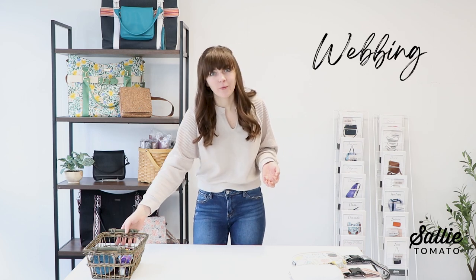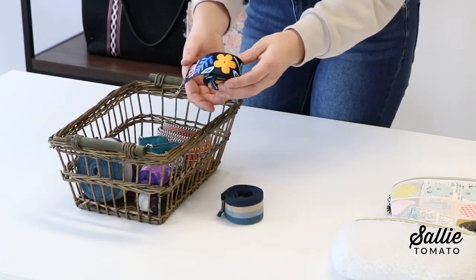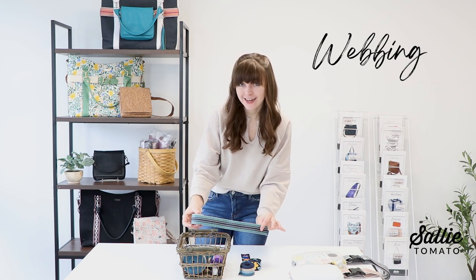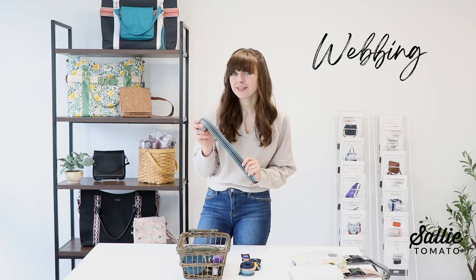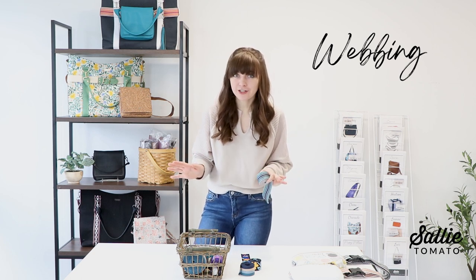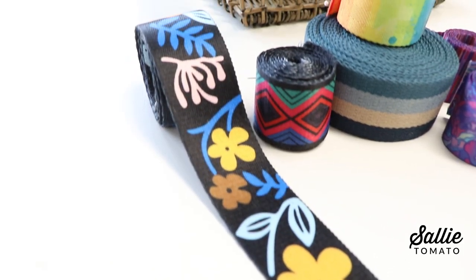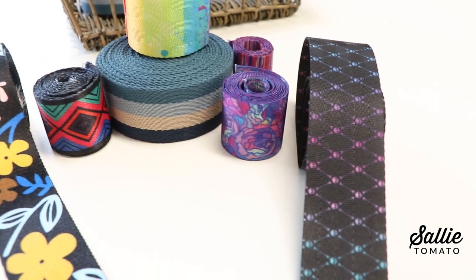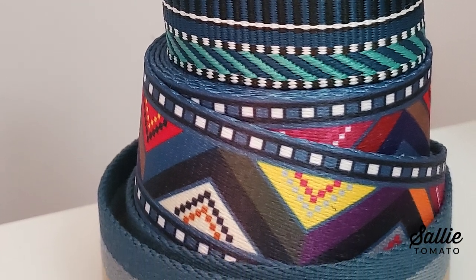We just released our first collection of webbing last week, and we were shocked by how popular it was. This webbing is great for straps and handles — it's lightweight and we have over 15 designs on our website. We sold out on the day of release, just a few hours after the email went out, so unfortunately these are only available for pre-order right now. We're hoping to get more in next month and continue adding to our collection. There are a couple of different textures and weaves — some have a silky smooth seat belt webbing texture, and others have a more woven, embroidered texture.